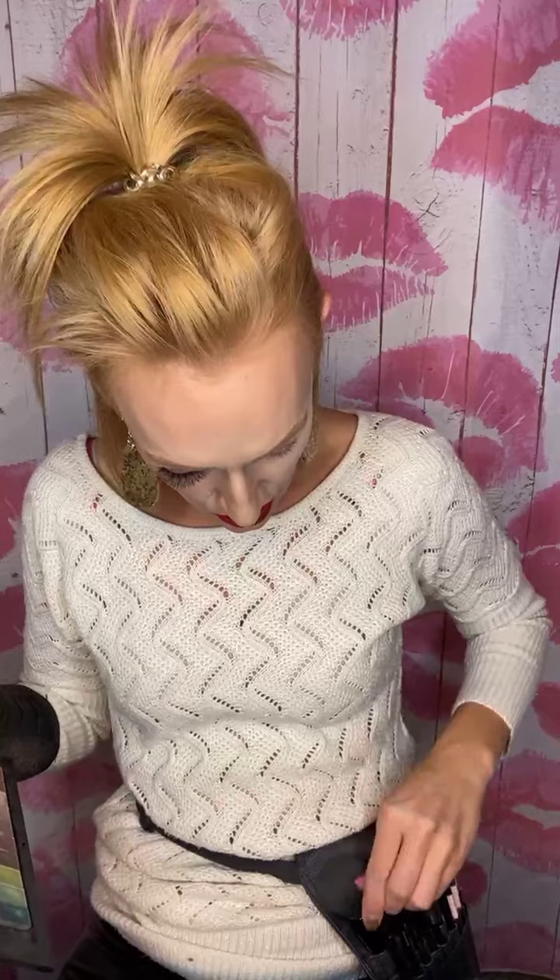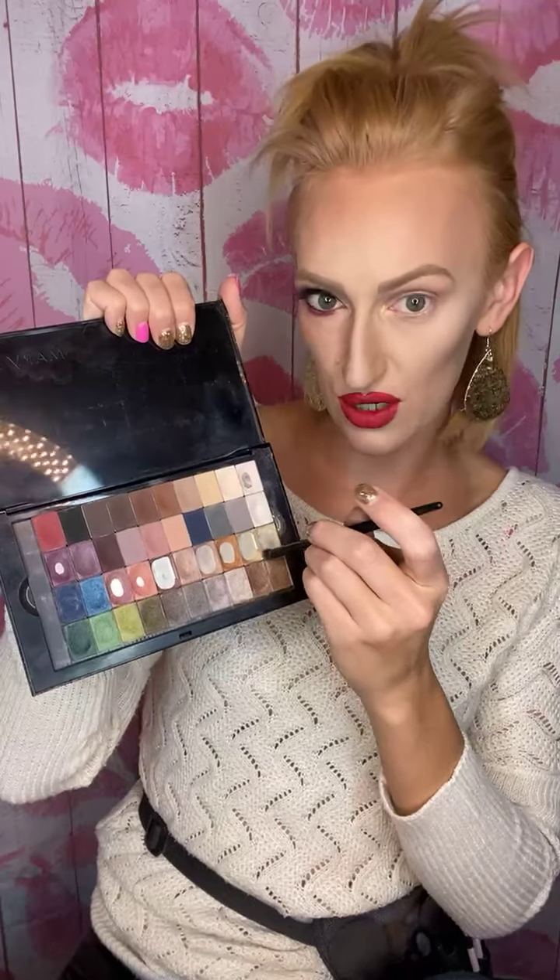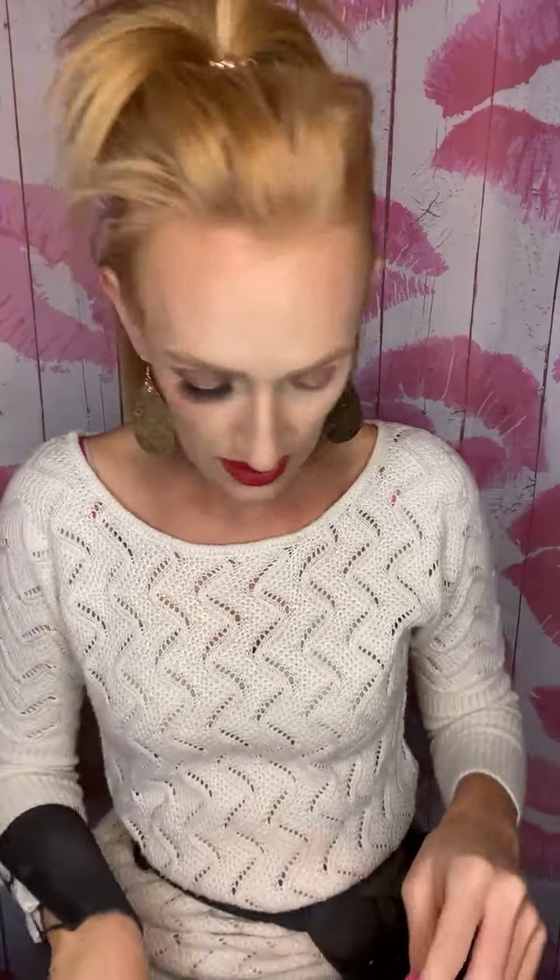Now we're switching over to the smudger brush — some people in the makeup world call brushes like this their finger brush because it's kind of like using your finger. We're going to get some Gold Status, which is a gold shimmery color. I'm going to get that on my brush and do this inner corner right in here. To really make it pop, we're licking the brush again. Then I'm going to get a little bit of Moonstone, which has a little bit of gold undertone but is still kind of creamy — putting that in there to really highlight that inner corner of the eye.